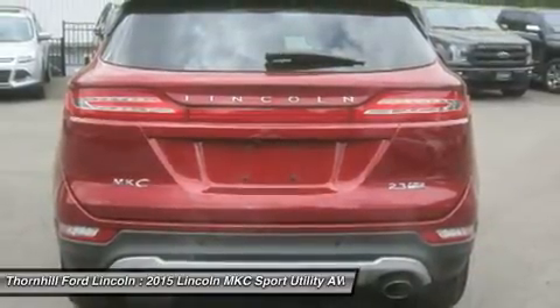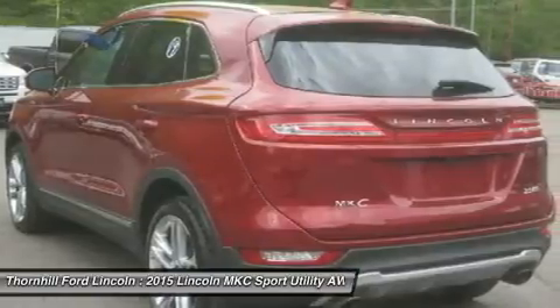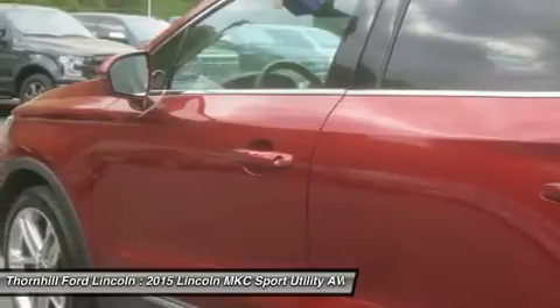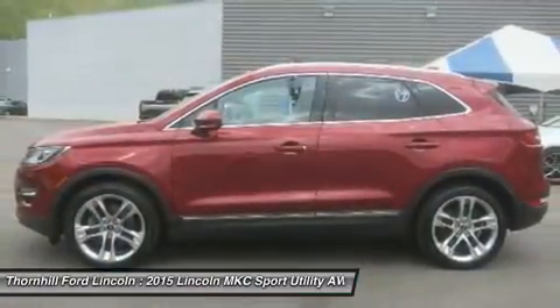Signal lamps in exterior mirror, universal garage door opener, embedded modem, smartphone integrated technology, remote start, remote lock/unlock, vehicle finder and pre-conditioning, configurable daytime running lamps.